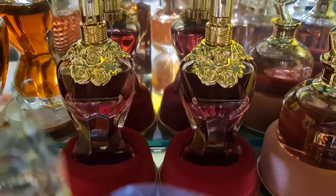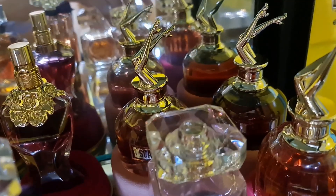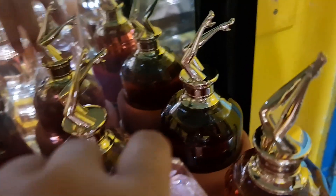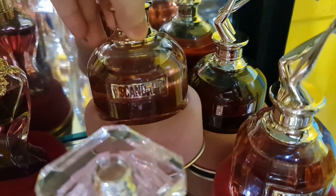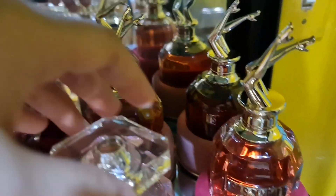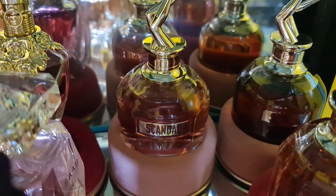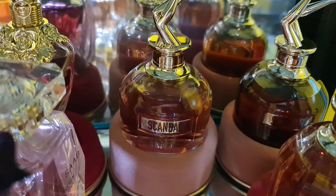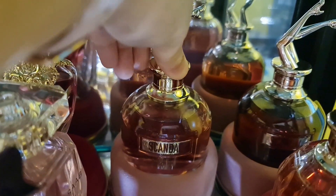I have three Scandal perfumes from Jean Paul Gaultier. The original Scandal is a honey balm fragrance — a sweet white floral citrus patchouli scent with honey, caramel, and beeswax notes. Very honey-forward.